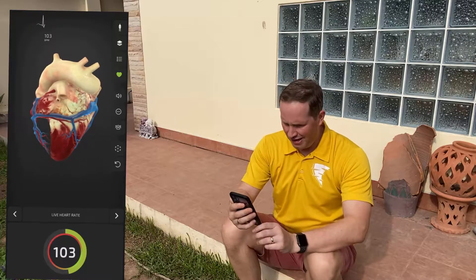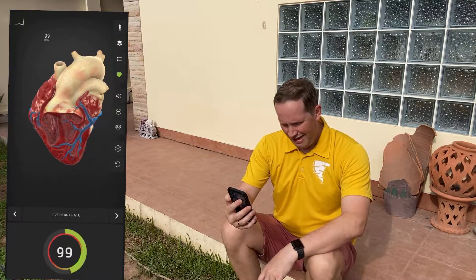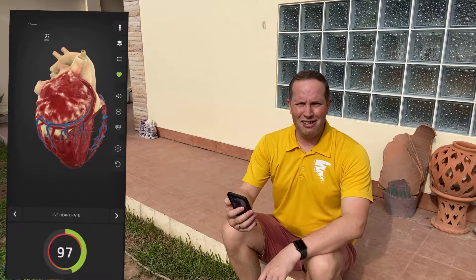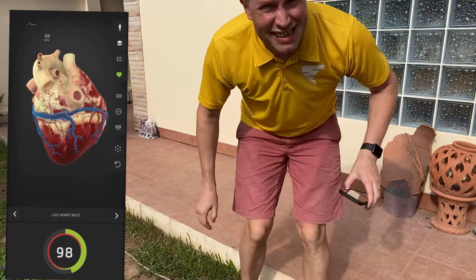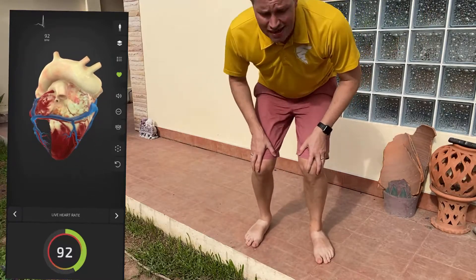You can see it's getting a bit quicker, but it's starting to come down again as I'm resting. I don't want to rest too much because we want to see what this heart looks like when we get it stressed. So I think we need to do something a bit more intense — let's knock it up a gear. Let's try some star jumps, I think.